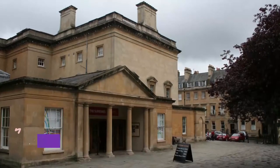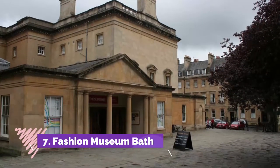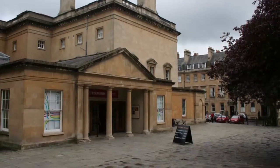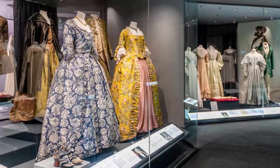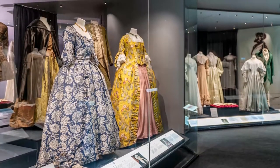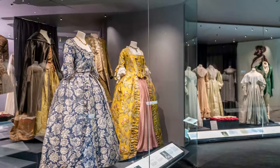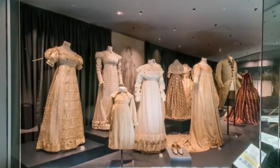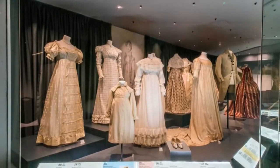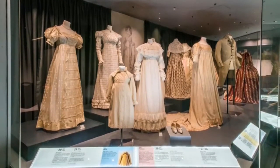Number 7: Fashion Museum Bath. After taking in Bath's splendid architecture, you'll no doubt want to learn a little more about the styles and fashions that would have adorned the residents of the city's many exquisite homes. The Fashion Museum, housed in the architecturally stunning Assembly Rooms, contains a world-class collection of contemporary and historical clothing, including 150 dressed figures and more than 30,000 original items dating from the late 16th century to the present day.